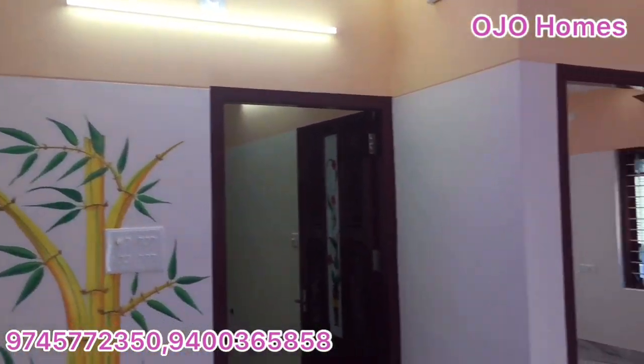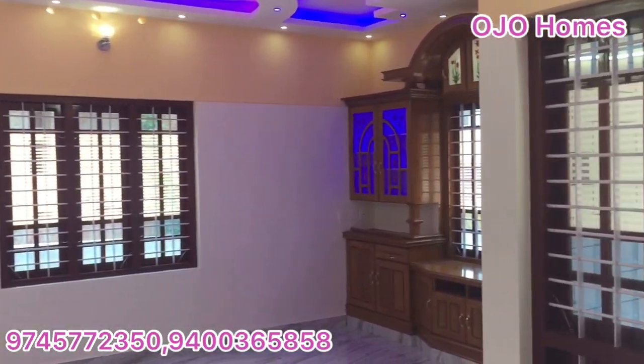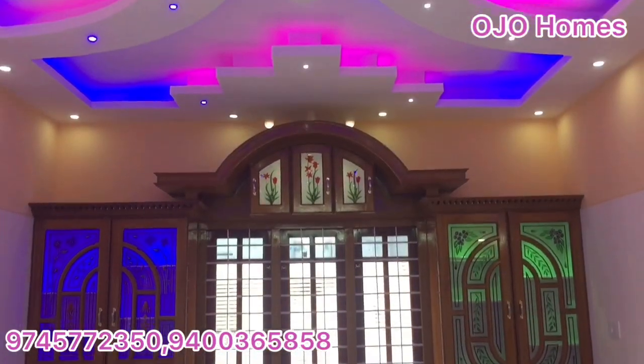The kitchen is completed. The bedrooms feature a fall ceiling, built-in cupboards, and all facilities are provided.